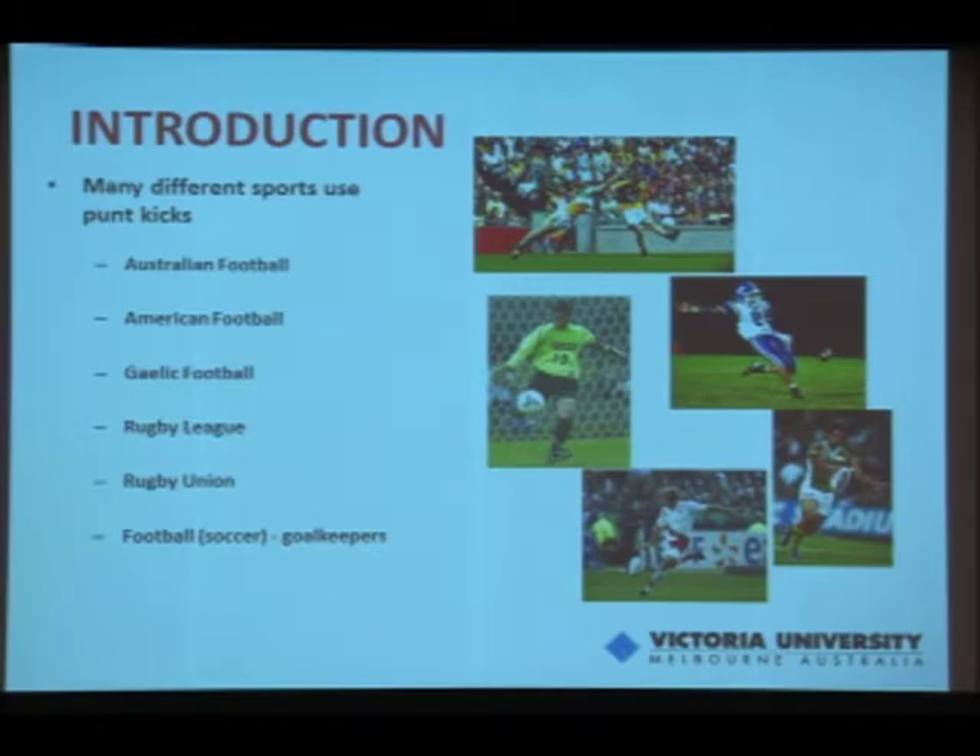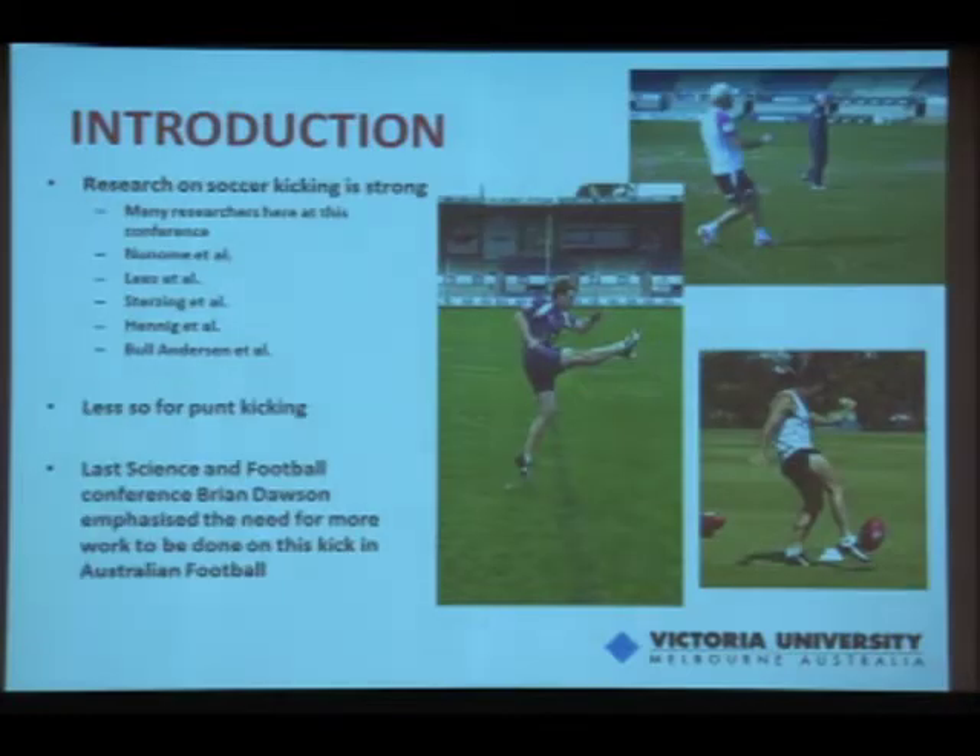Many different sports use the punt kick — interestingly AFL, which we all know about, American football, Gaelic footy, rugby league, rugby union, and also soccer, with goalkeepers using the punt kick as well.